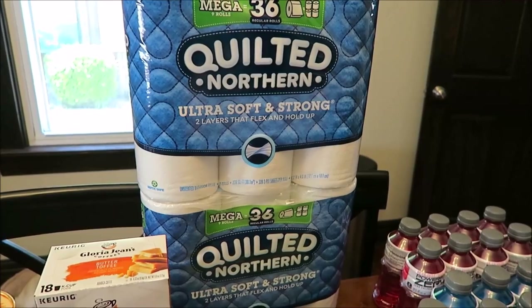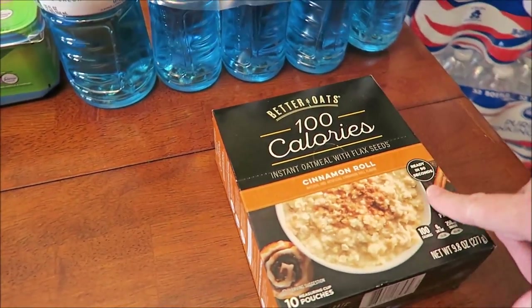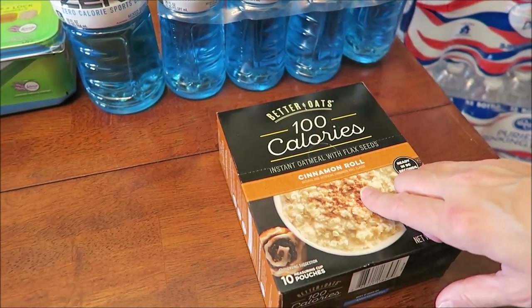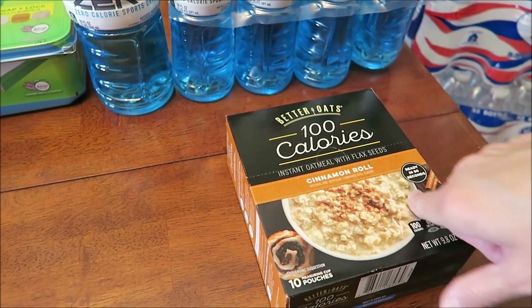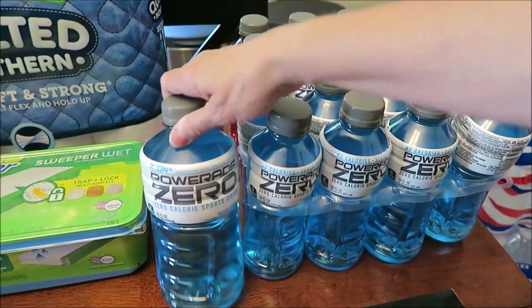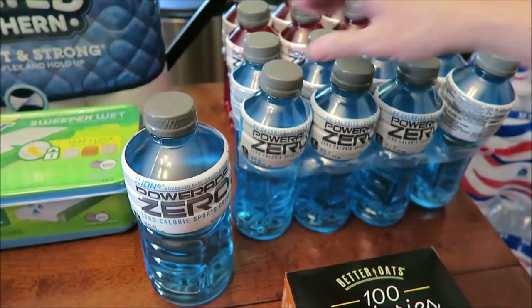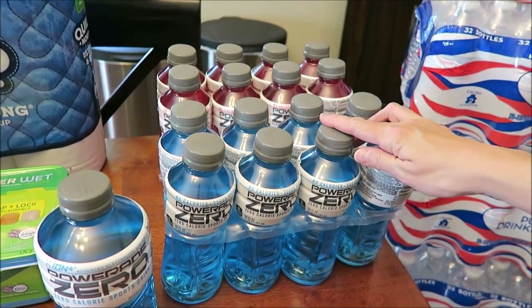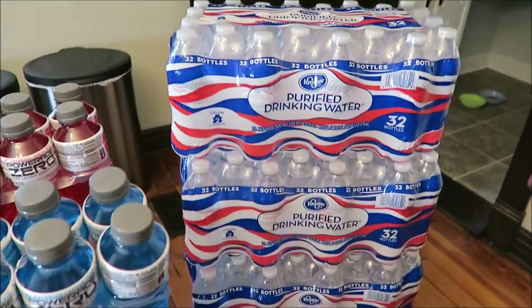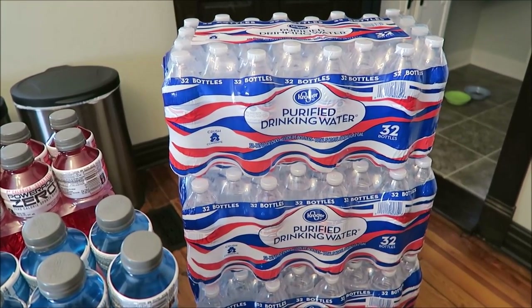At Kroger, someone wanted me to try these Better Oats oatmeals — they wanted me to try either the cinnamon roll or the maple, and I chose the cinnamon roll because more of those were gone, so I figured they must be really good. I actually wanted some Powerade Zero — they only had one bottle left of the mixed berry, so we bought that and also a fruit punch. Then we bought three of their waters because the bottles don't make that crinkle sound.